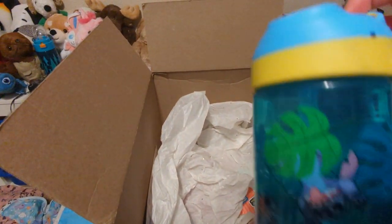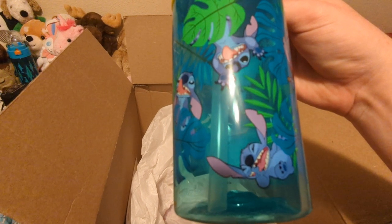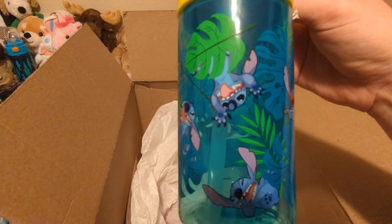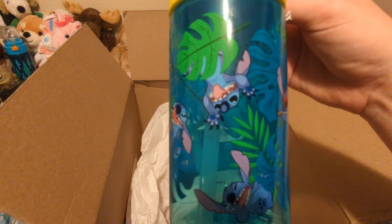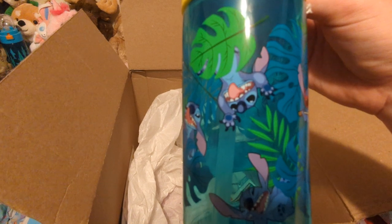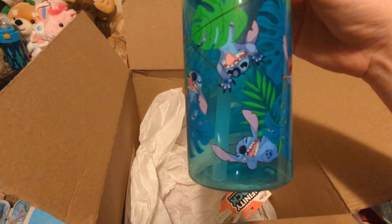New cup, and it's got Stitch on it. So we got a new Stitch cup. That's good for water. If you're watching this and you need to drink some water, don't forget. My mommy always reminds me to try to drink some water, so I do my best. And this will help me now because I can think of her and drink some water.